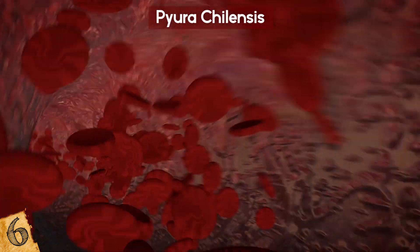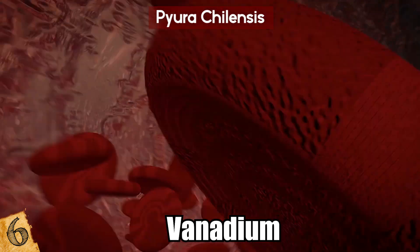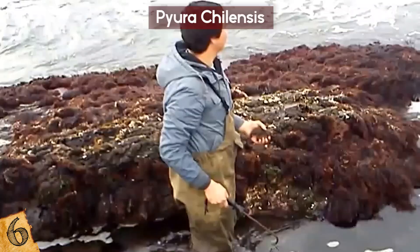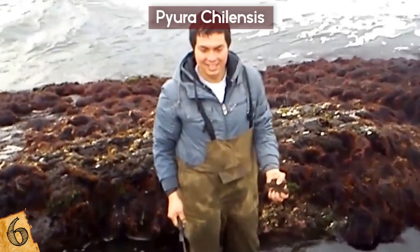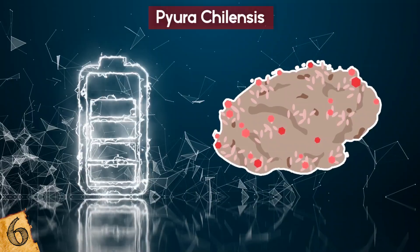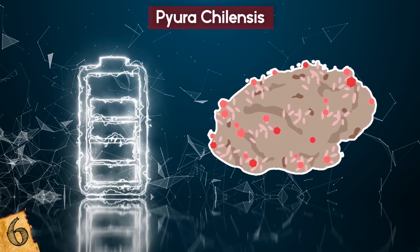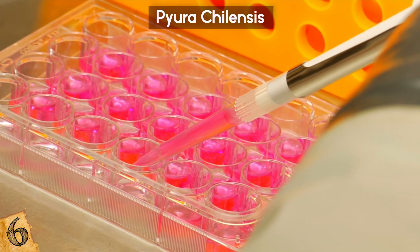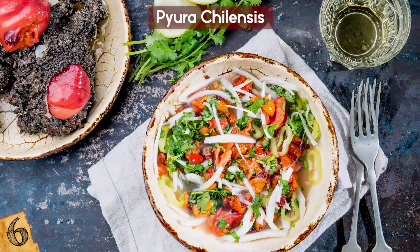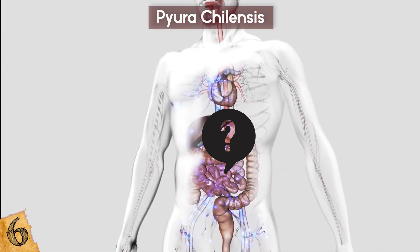Their blood is naturally clear, but for some reason it absorbs a rare element called vanadium, and there can be so much that it's 10 million times more concentrated than in the surrounding seawater. No one's sure why the creatures take in so much of it, and they're the only ones in the entire animal kingdom known to do it. It's a valuable metal with potential uses in the manufacture of batteries, so unfortunately Pyura chilensis are currently in high demand for research. They are also a delicacy in Chile, although the effects on the human body of ingesting so much vanadium are currently unknown.